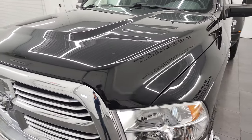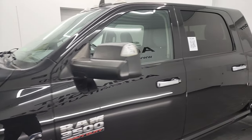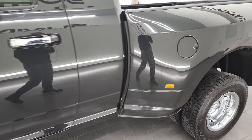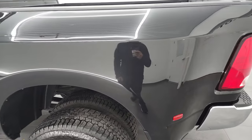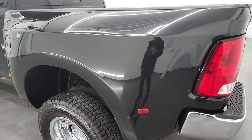Brilliant black crystal pearl is the color, and I shoot all my videos in 4K. So if you have HD capabilities on your computer, tablet, smartphone, or television, I highly recommend turning them on now because it is your best way to check out the quality, condition, options, and cleanliness of the vehicle before seeing it in person.